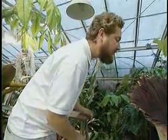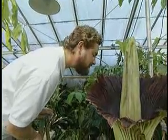The plant, native to the island of Sumatra, grew from seed at UC Davis and took eight years to flower. At 3 and a half feet tall, the plant began unfurling its huge maroon bloom.